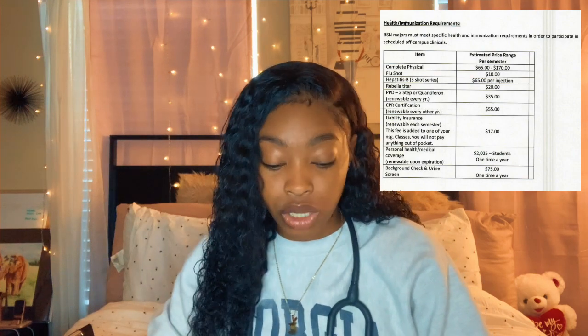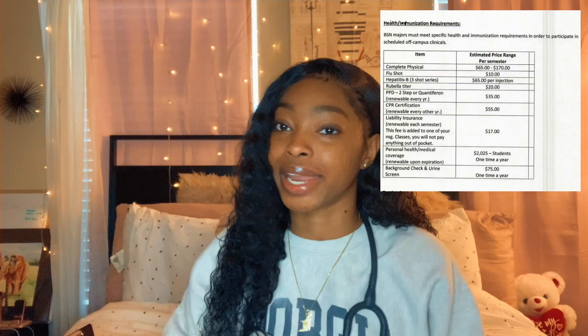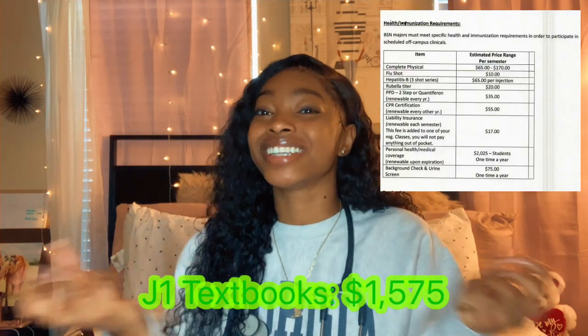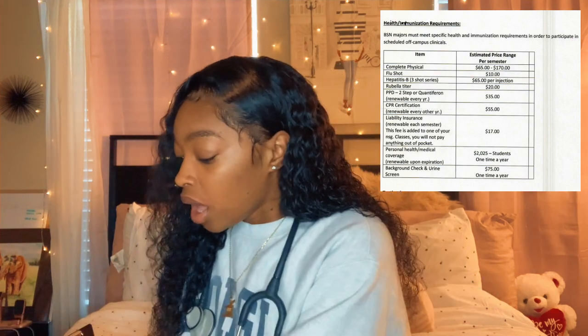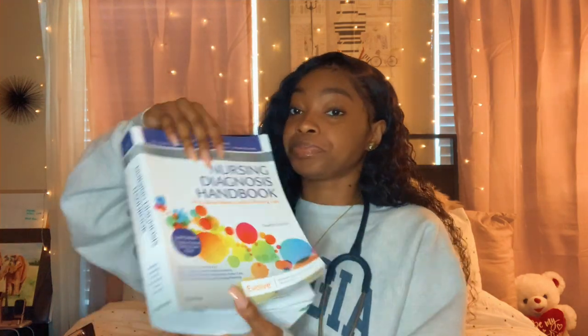Now let's get into the juicy stuff — how much do textbooks cost? You're gonna wish you didn't ask. My J1 semester textbooks were $1,575 — I kid you not. Here are some of the books, super super heavy. You've got your Nursing Diagnosis Handbook — the book you use when making nursing diagnoses.